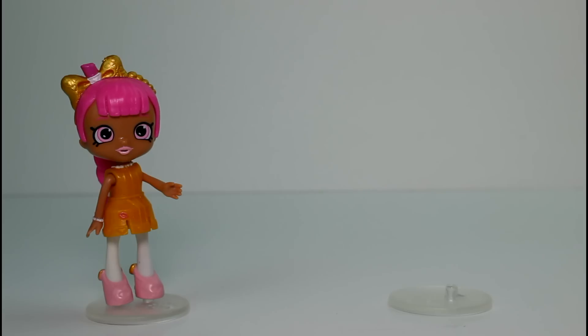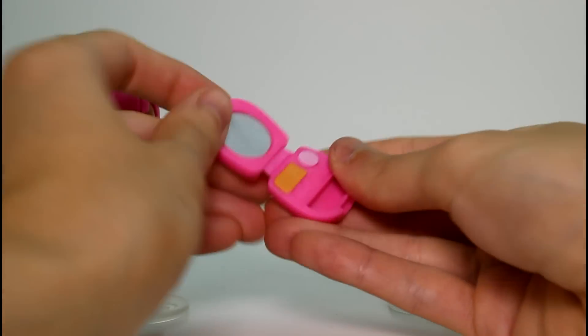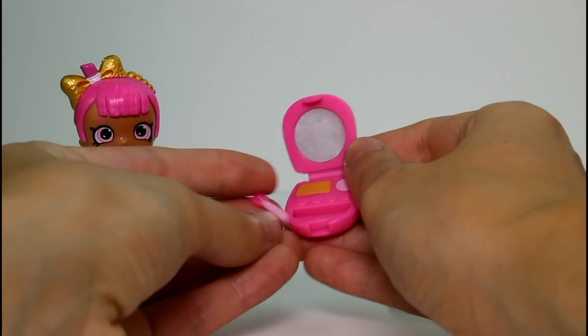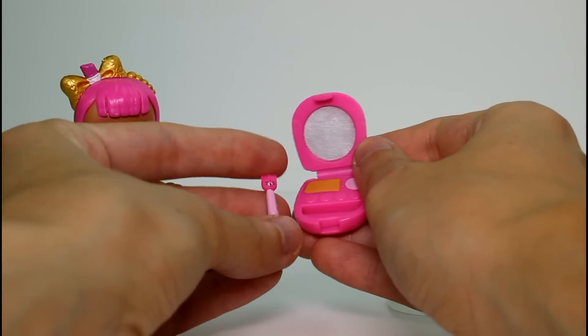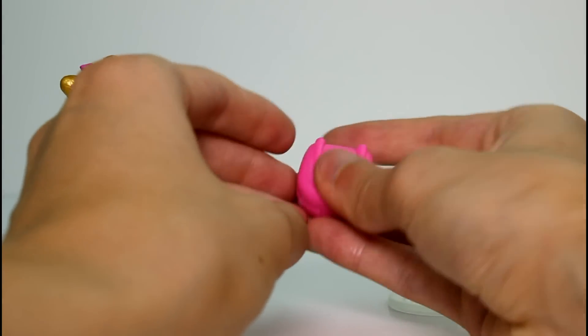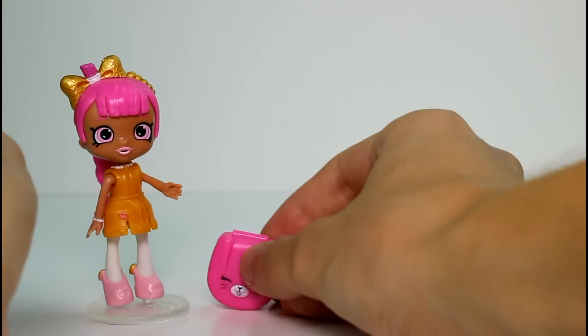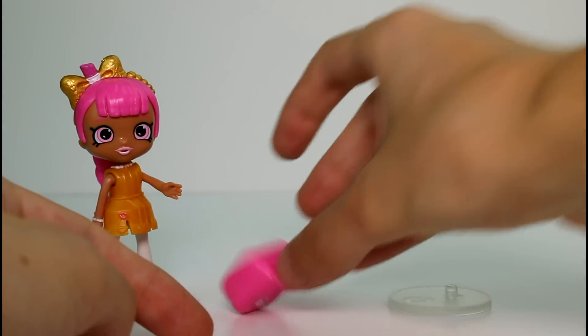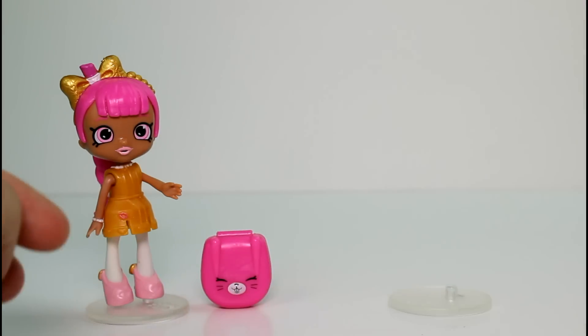And then she has two exclusives. So we have this little take anywhere makeup kit — there's a little mirror and then all her necessities, and there's a makeup brush. Look at that tiny itty bitty thing. So it fits right in there. So she's ready to go with her little kit. I wish that was a backpack — that would be cool — because it's kind of huge, you know.